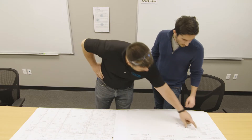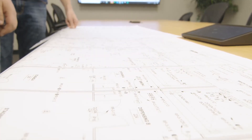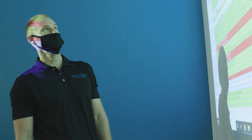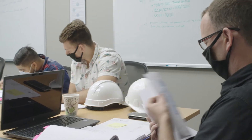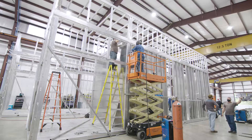Our sales engineers are able to quickly go through a layout with the client, provide a scope of work for that layout, and then provide an estimate associated with it. The project management team comes in and reviews that layout and estimate for constructability. And once the PO is issued, we're able to get started on our kickoff process.